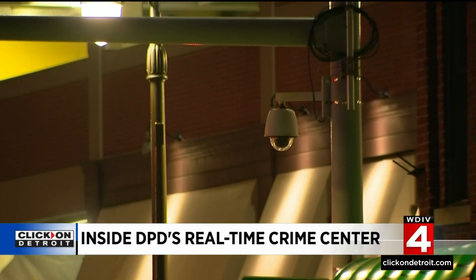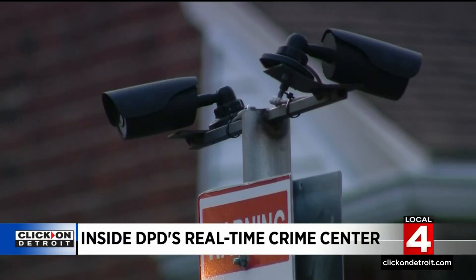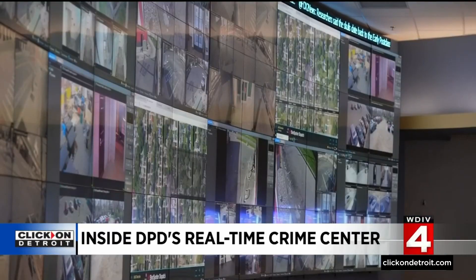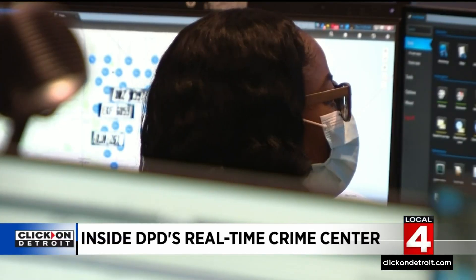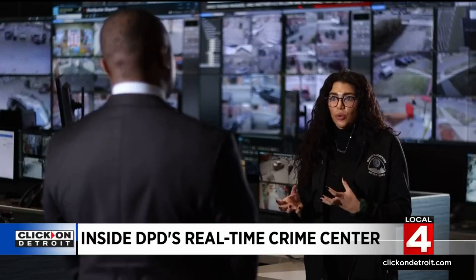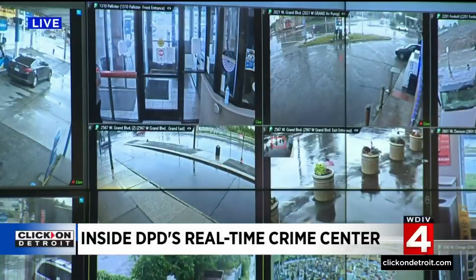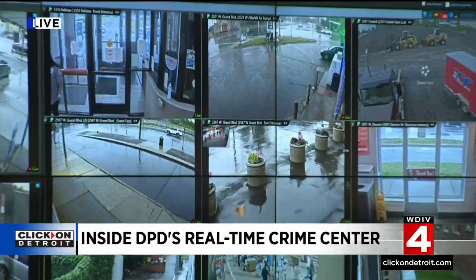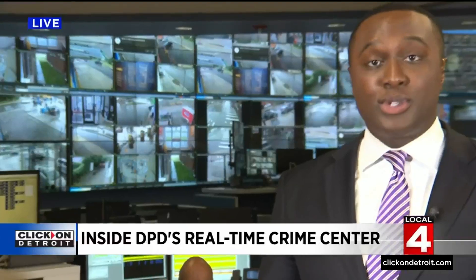DPD analyzes data to determine where more cameras are needed. Businesses can choose to opt in and be a part of Project Greenlight. There are two ShotSpotter detectors, one each on Detroit's east and west sides near the 8th and 9th precincts. The monitors on the big screens show what's happening in real time. Analysts can communicate with officers to assist as needed. The Real-Time Crime Center also monitors license plate readers and ShotSpotter technology that's able to triangulate where a gunshot is coming from in the city.